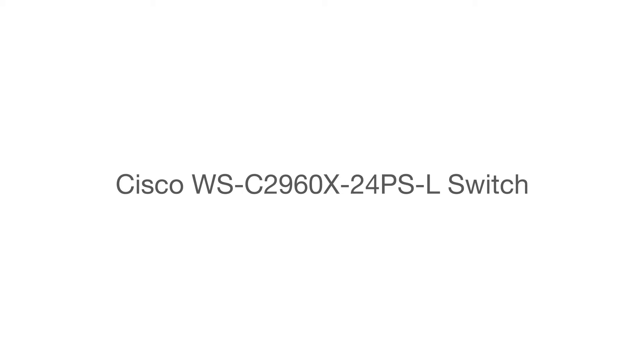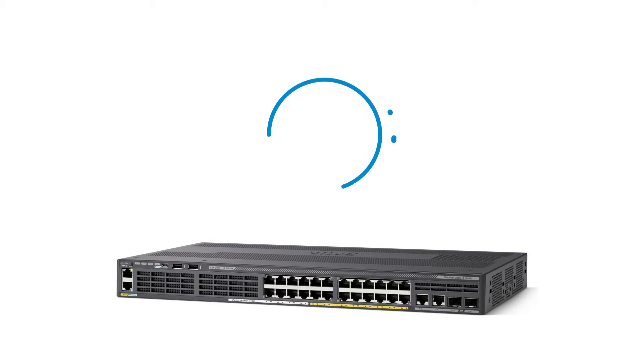The Cisco Catalyst 2960X 24-Ports Ethernet Switch — the greenest switch ever. That's the Cisco Catalyst 2960X Series Switch.